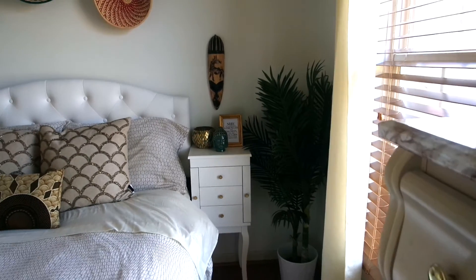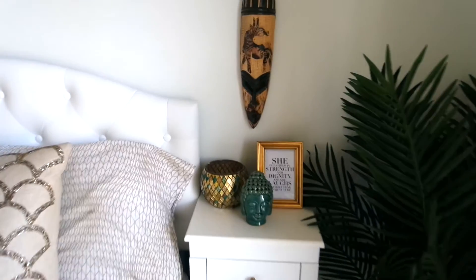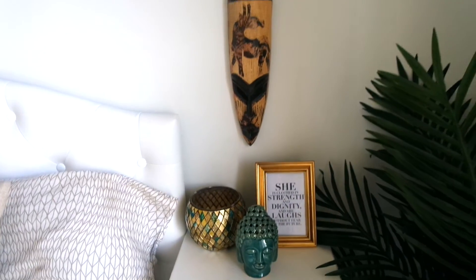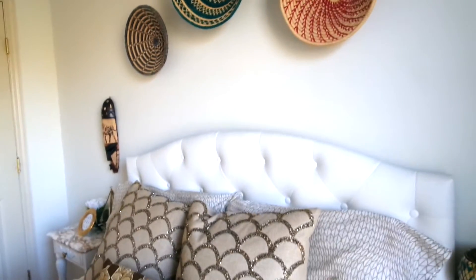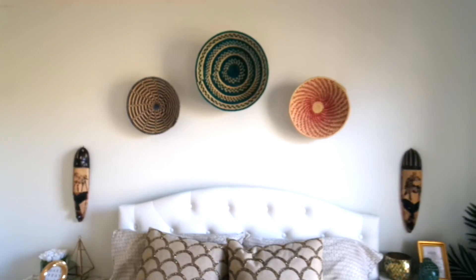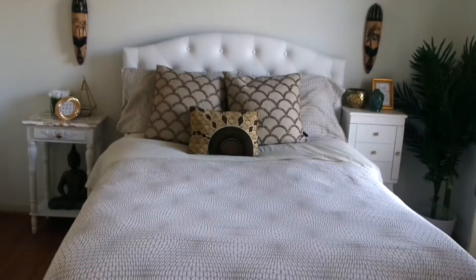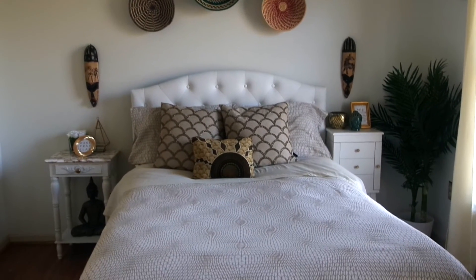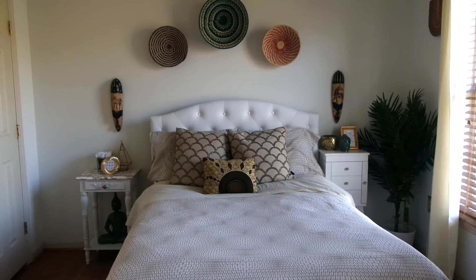Over on this side I have my jewelry stand which is from Amazon as well. On top of the jewelry stand I have this bowl which is from Marshalls, and then the frame and the Buddha head are from TJ Maxx. Above it is this mask that is also from the African market, and then the bowls above my bed are also from the African market. My bed sheets are from Ikea and the throw pillows are from HomeGoods. I also have a customized pillow in the middle, and my headboard is from Overstock.com.